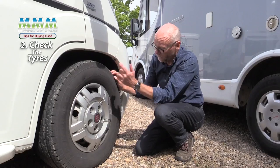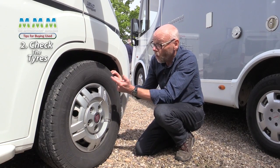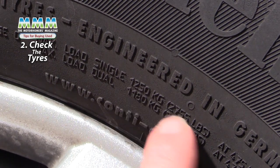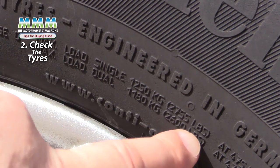The other thing to check is the load rating. You'll find a two-digit number on the sidewall, or it may actually state the load rating of the tyre. You need to make sure it is sufficient for the overall weight of the vehicle and the axle weight as well.